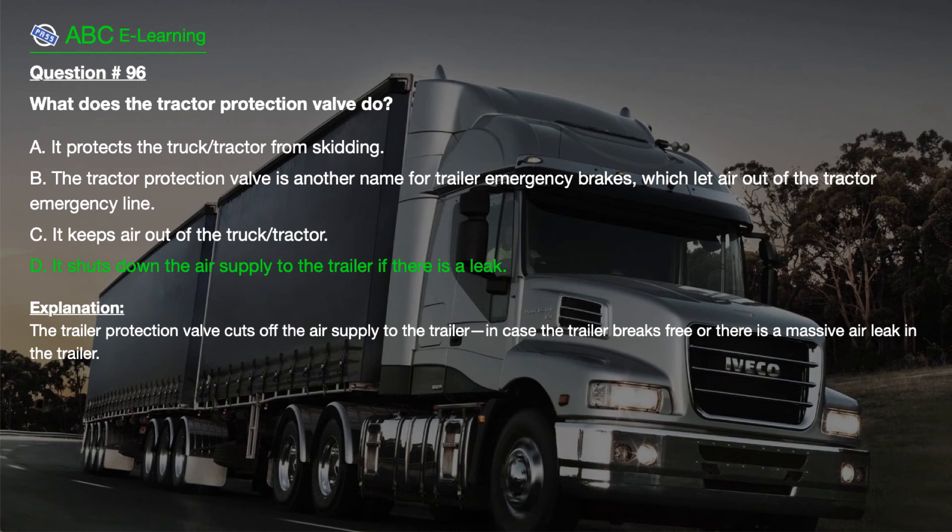The correct answer is D. It shuts down the air supply to the trailer if there is a leak. Explanation. The tractor protection valve cuts off the air supply to the trailer in case the trailer breaks free or there is a massive air leak in the trailer.